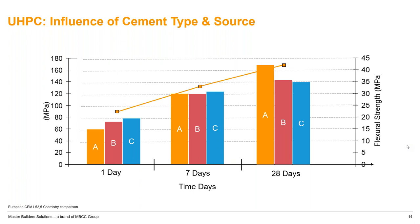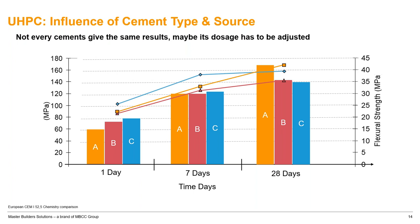For flexural strength: Cement A reaches over 40 MPa at 28 days, Cement B reaches around 35 MPa, and Cement C is close to Cement A in flexural strength. In UHPC design, nothing is straightforward — you need to check all options. Not every cement gives the same results; not every cement composition will provide similar performance in compressive or flexural strength. You need to be careful about raw material selection.